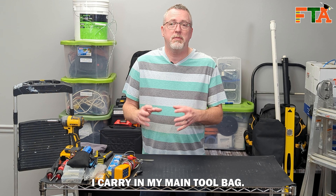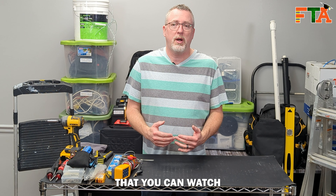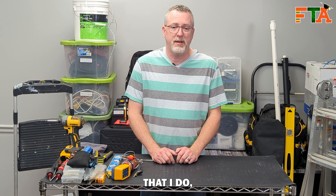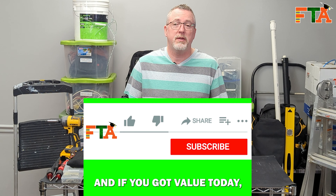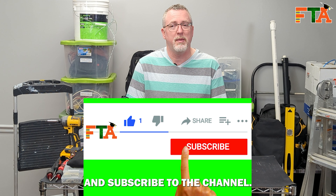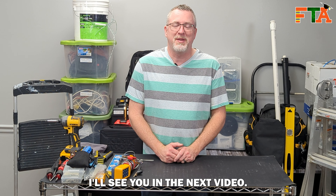That's all the things I carry in my main tool bag. I have a playlist above where I go into other tool setups that you can watch to get more ideas, including how I make my fish sticks tube. If you got value today please like the video and subscribe to the channel. Just want to get you out there making money in the field — I'll see you in the next video.